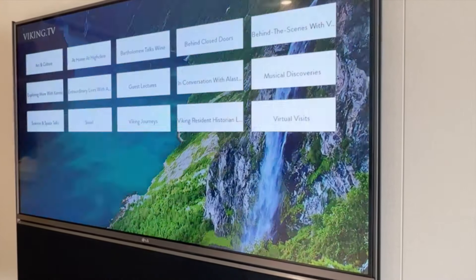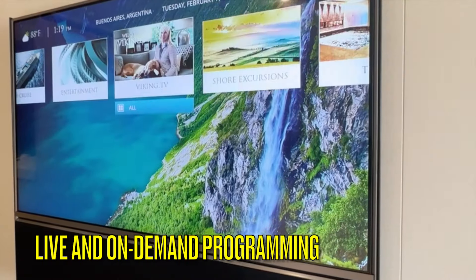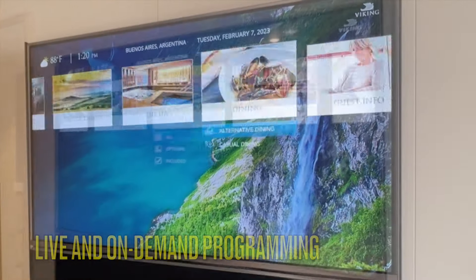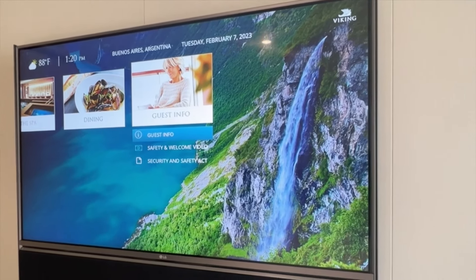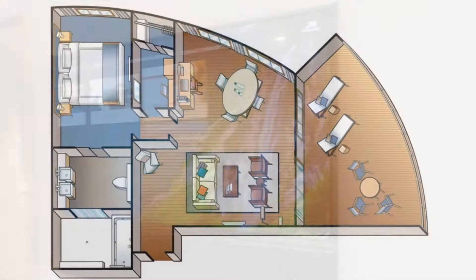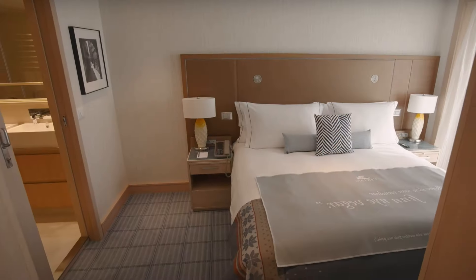One of our favorite features of Viking's television system is the on-demand capability, which includes rebroadcast of on-board enrichment lectures, pre-recorded educational talks, television shows, movies, and a wealth of information about your cruise. The entrance to the bedroom is located beside the desk and is hidden from the main entry door.